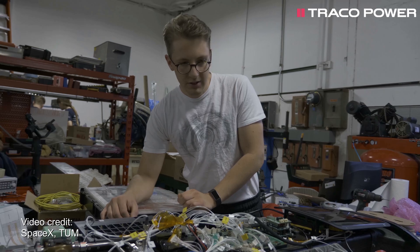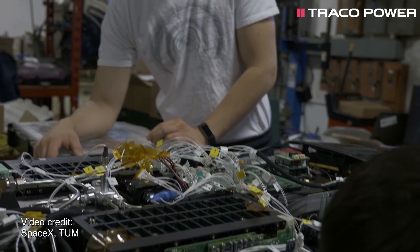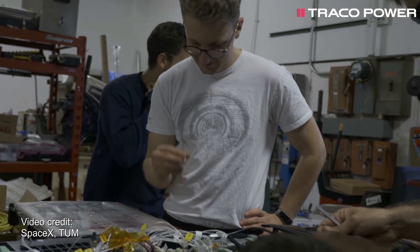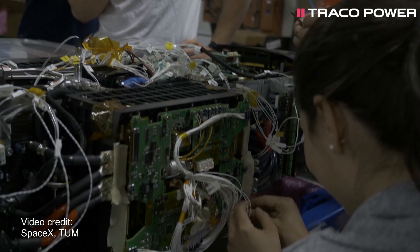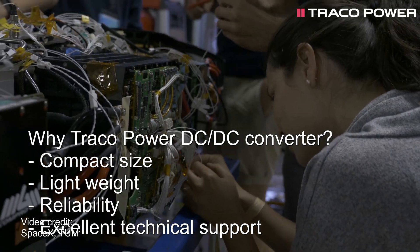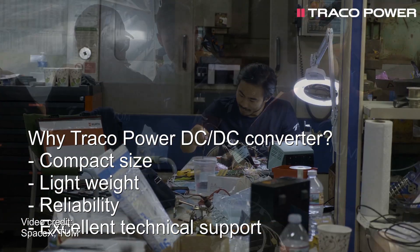The War Hyperloop team opted for the Traco Power components since it had already gained very positive experiences with them in the past and since it appreciated the stimulating exchange of knowledge with Traco Power's technical experts. The Traco Power components are characterized by their compact build, lightweight, and reliability.